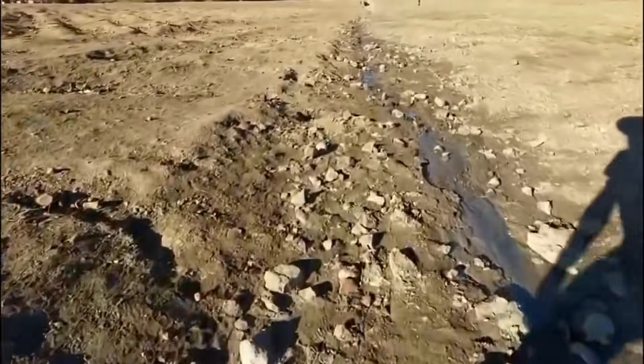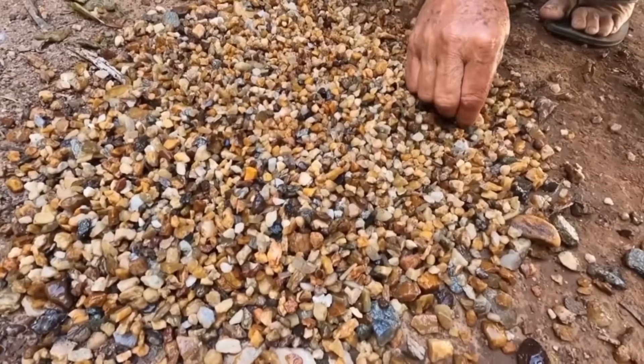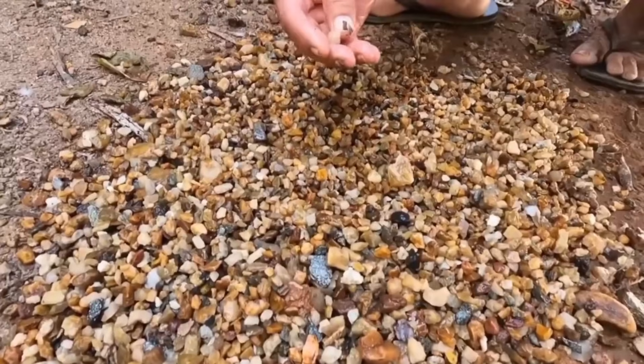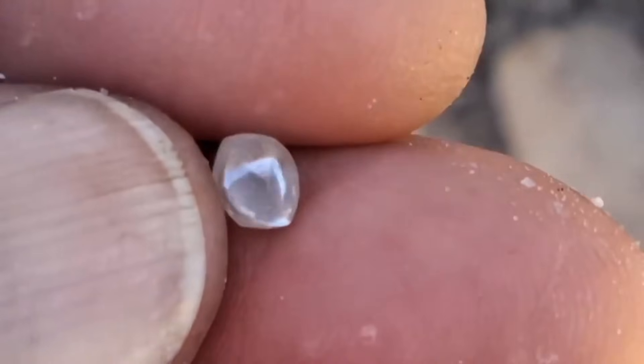Try walking upstream in the morning with the sun at your back. Let the light strike the gravel at a low angle. You may see that faint, otherworldly shine that no other stone can mimic.